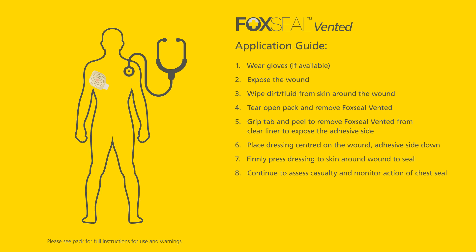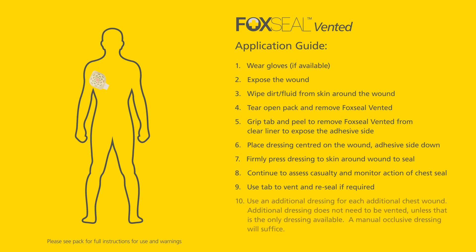Continue to assess the casualty and monitor action of the chest seal. Use the tab to vent and reseal if required. Use an additional dressing for each additional chest wound — the additional dressing does not need to be vented unless that is the only dressing available; a manual occlusive dressing will suffice.